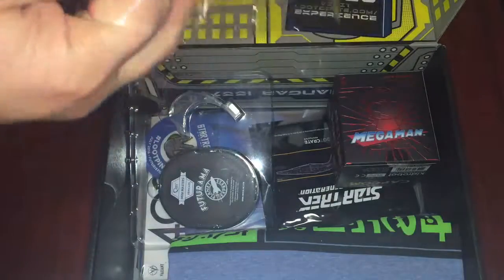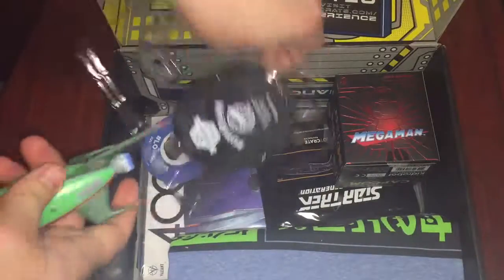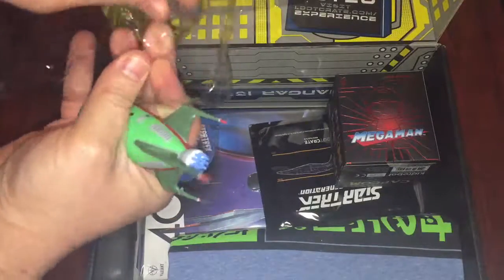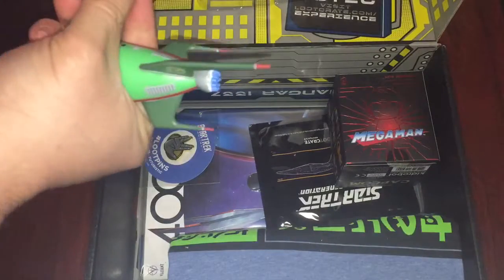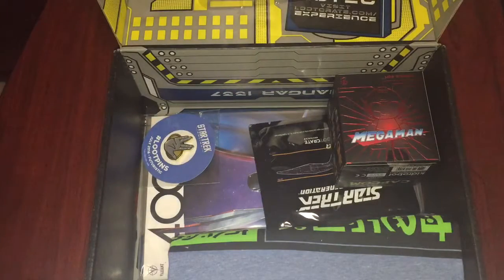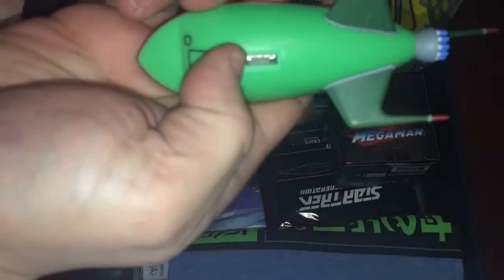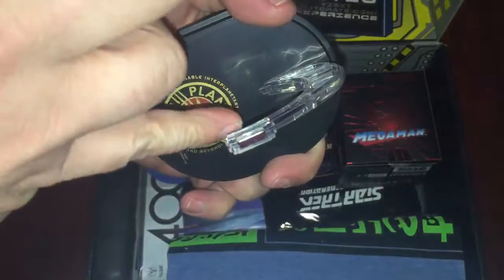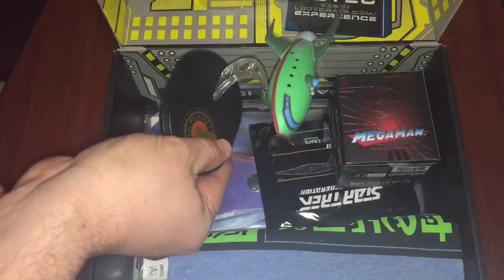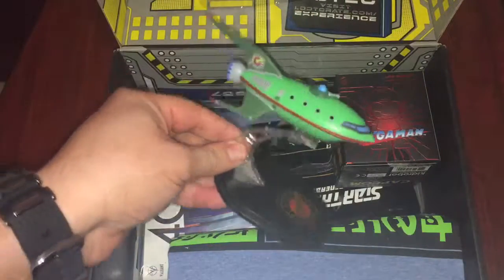This thing is actually really tight. Now it's out, so no more collector's value, but I don't care — I love this show. Let's put everything together. As you can see, I checked and there's actually a magnetic link here, so it's easy to just put on and off. And there you have it — the Planet Express ship from Futurama.